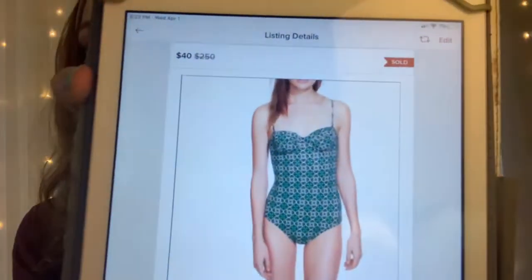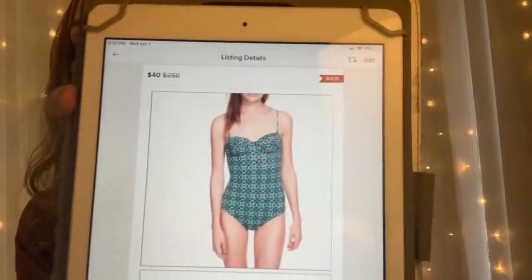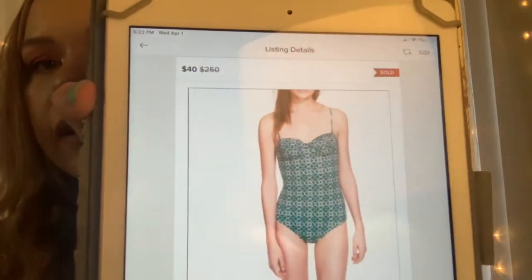The next thing I sold was this J.Crew green lattice medallion one-piece. Bathing suits are selling right now — you should definitely get them listed and get them out the door. It sold for $40 and after Poshmark took their fees, I was left with $32.